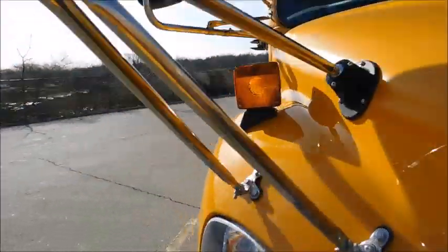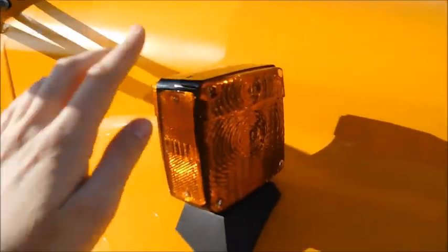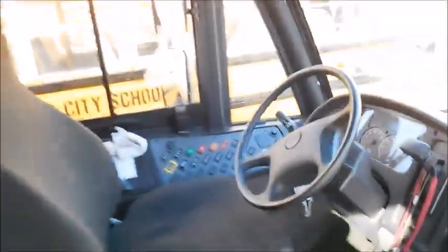...fender-mounted signals. More recently I have seen some school districts get LED fender-mounted signals on their C2s, but we are still the only school district that I know of to have incandescent fender-mounted signals on our C2s.